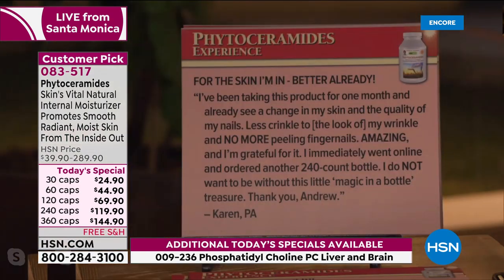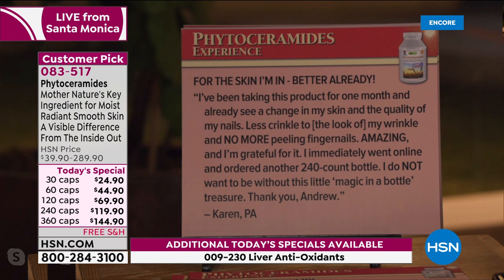I'll read a couple more reviews, then we'll do a little bit of the science — because the science is just as compelling. 'For the skin I'm in — better already. I've been taking this product for one month and already see a change in my skin and the quality of my nails. Less crinkle to the look of my wrinkle and no more peeling fingernails. Amazing — I'm grateful for it. I immediately went online and ordered another 240-count bottle.' And today the 360-capsule supply is less expensive than the normal price on the 240 caps.